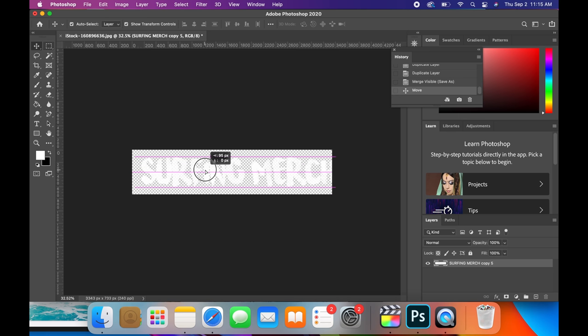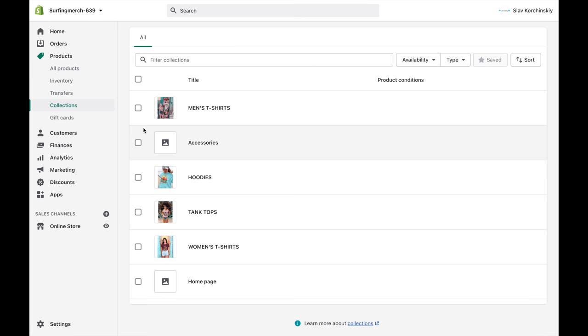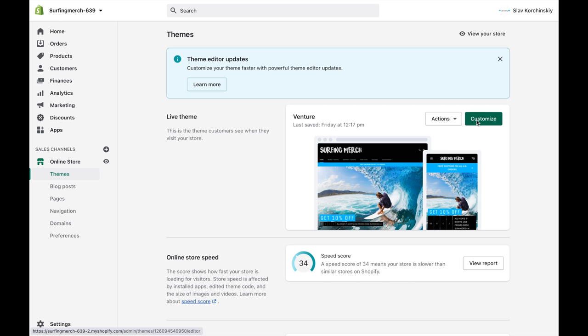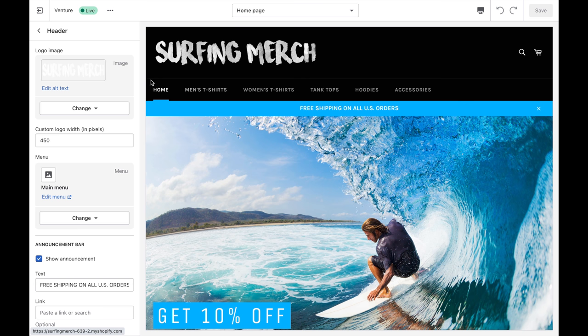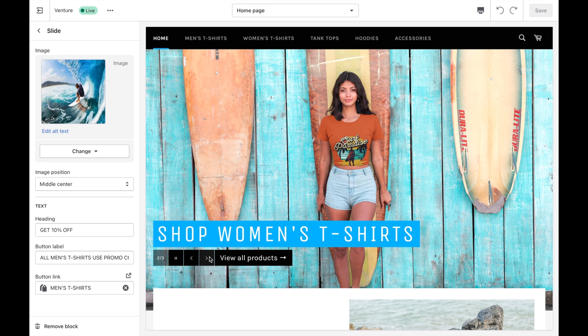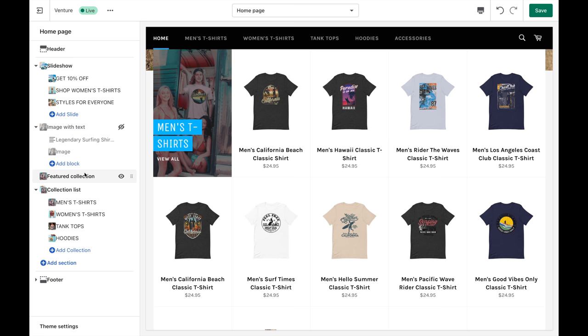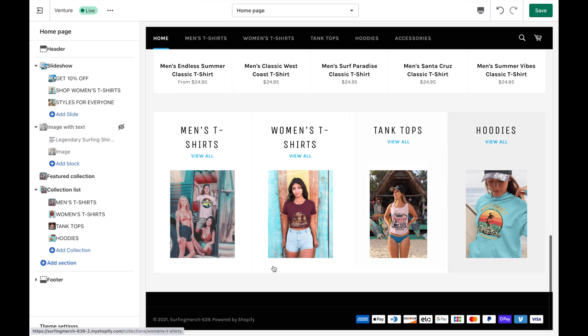Next, make your PNG logo in Photoshop, then build your Shopify store. Start by making collections — click Products, then Collections, and create a collections page for each clothing category. Then click Customize, go to Header, and upload your logo. Build your menu and sync your collections pages, add slide images, and sync each slide to a collections page. You can add an image with text section, add your collections pages, and a collections list at the bottom. Finally, add your products to each collection and your store is ready.